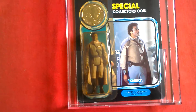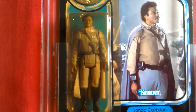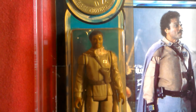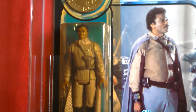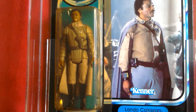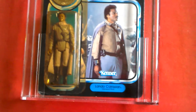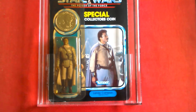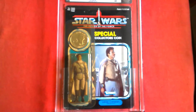Great card back, figure really nice. I wouldn't say this is the best Lando vintage figure — I'd say the skiff guard or the original — but it's still a nice figure and the cape looks nice. So that's Lando Calrissian last 17 Power of the Force, cool figure, AFA 80. Cheers, bye.